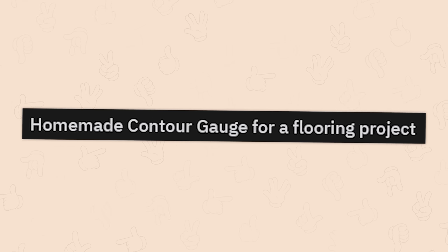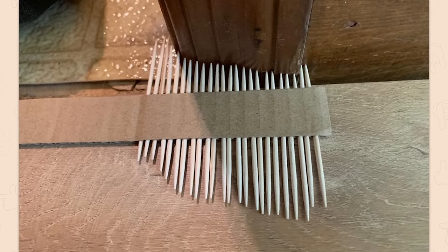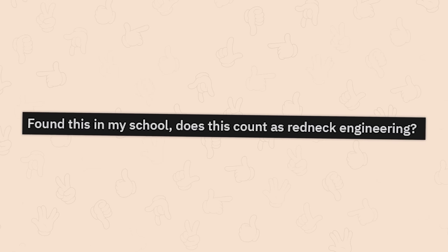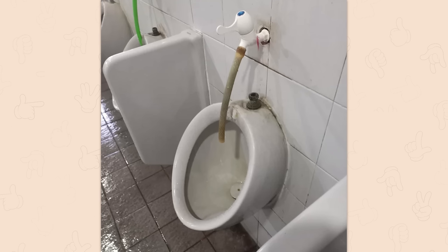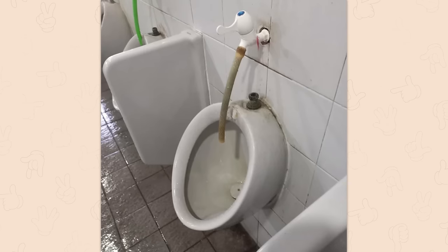Homemade contour gauge for a flooring object? Okay, this mofo might be onto something, right? Found this in my school — does this count as redneck engineering? I think this is the true spirit of redneck engineering right here. They really just couldn't reconnect it, right? I'm confused.